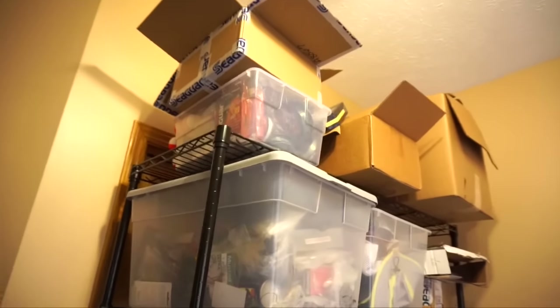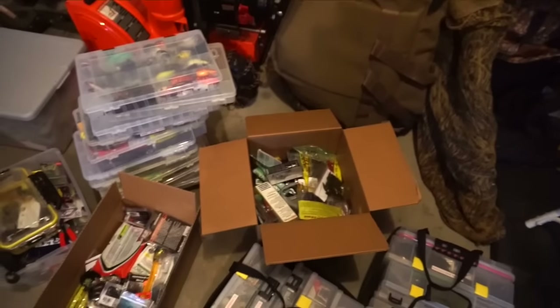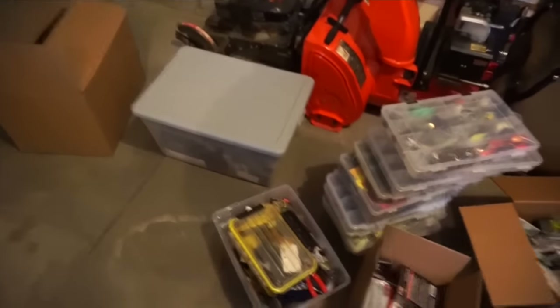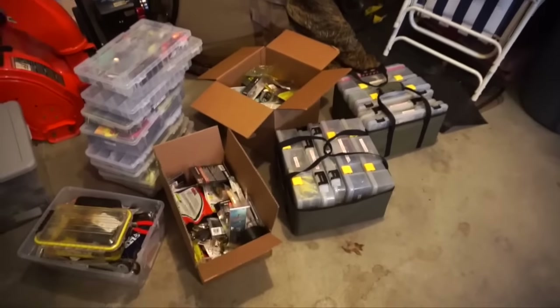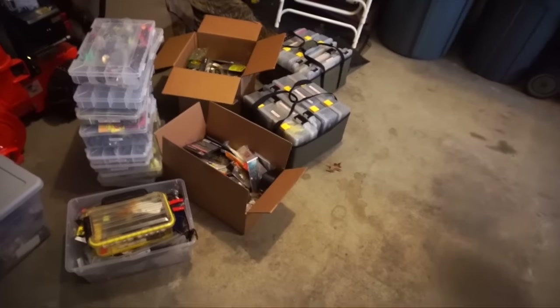I'm going to start showing you guys how I organize my tackle. About 20 minutes later, I spent the last 20 minutes bringing all this stuff into my garage. I know the lighting isn't that great in here, but we're going to have to deal with it.